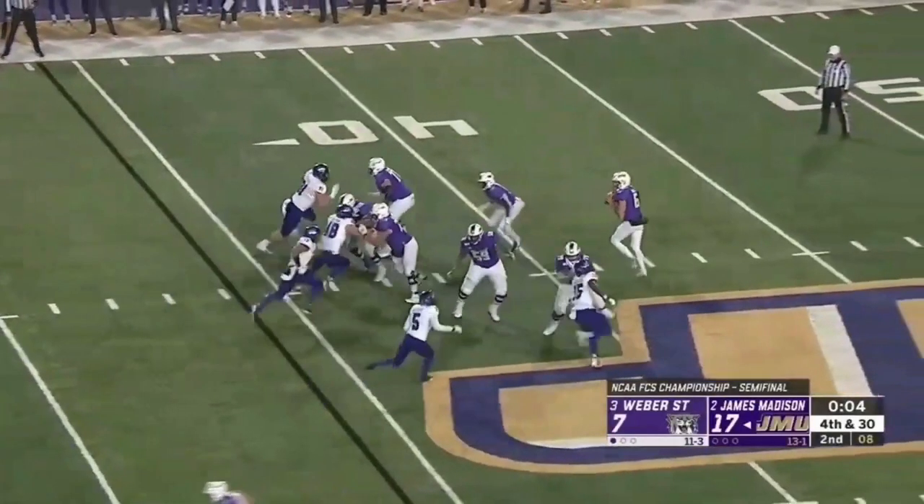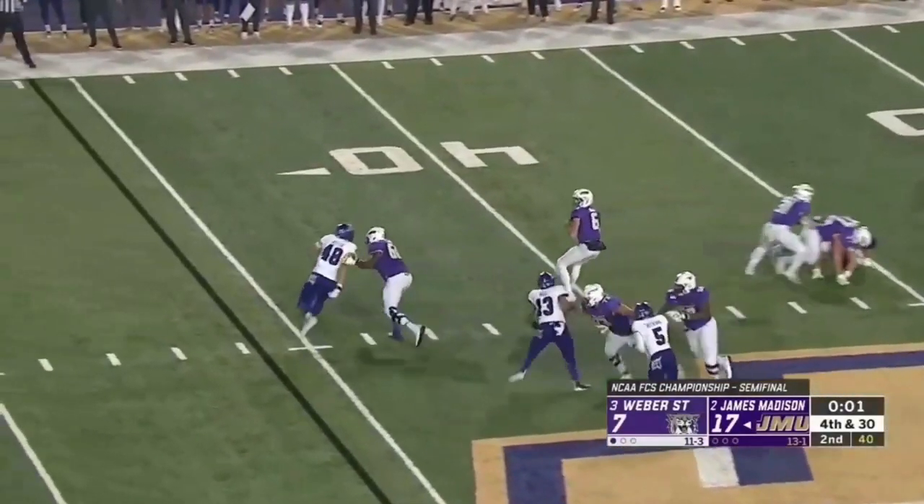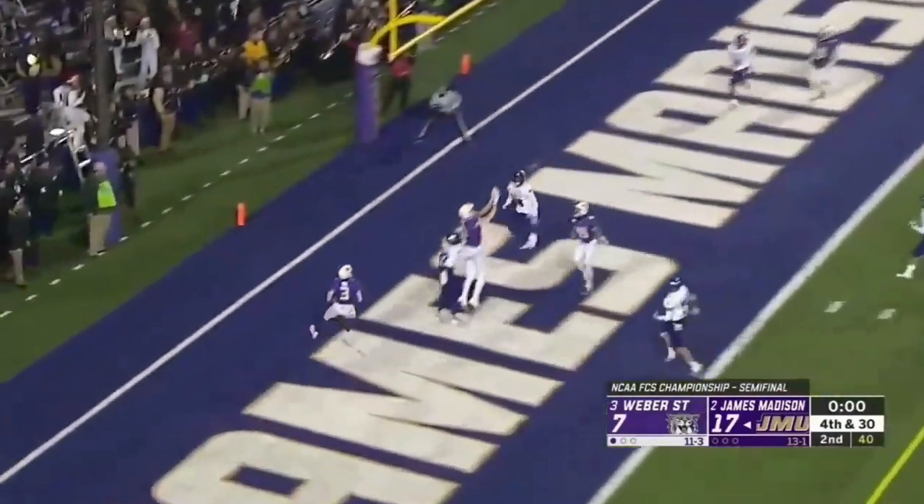On this play, he feels the pressure from the right side. He slides up into the pocket, and despite bumping into his running back, he keeps his focus downfield. DiNucci throws a great ball deep into the end zone for the touchdown.